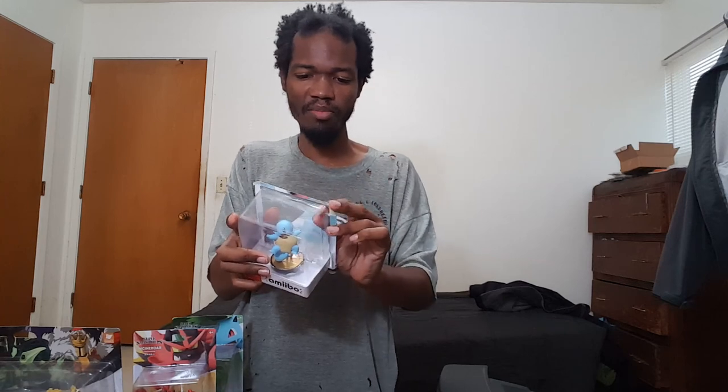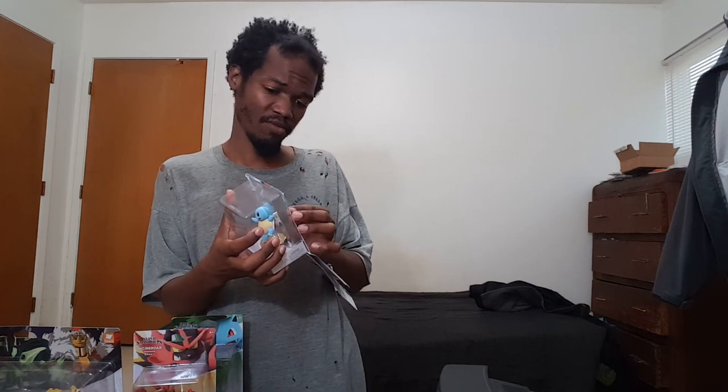When I buy amiibo, I typically take them out of the packaging. I don't buy them just to look at how shiny they are — I buy them and use them in the games they're meant for.